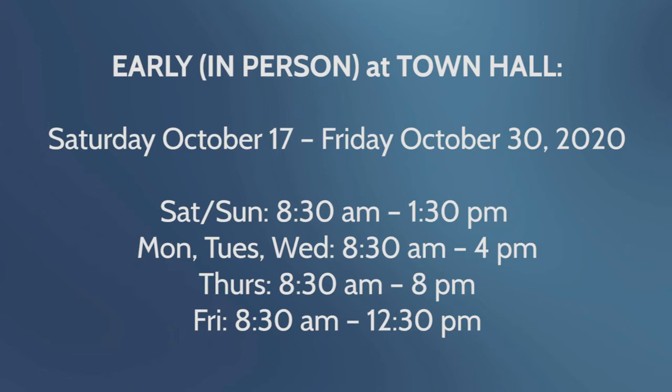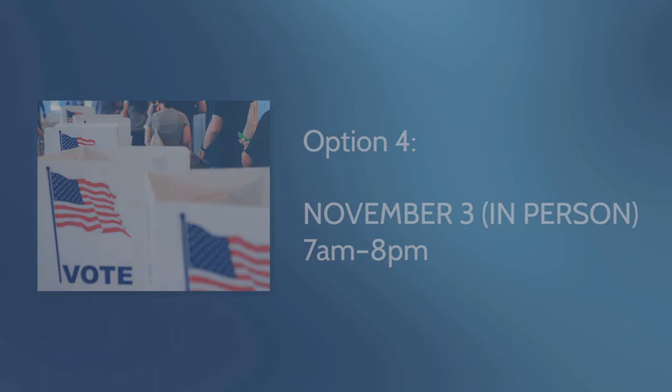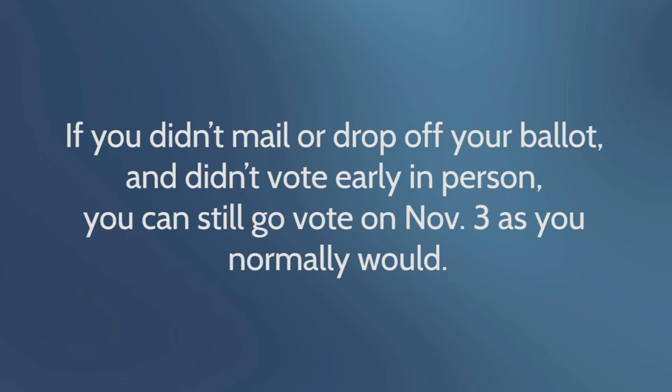4. In-person voting on November 3rd from 7 a.m. until 8 p.m. If you didn't mail or drop off your ballot and didn't vote early in person, you can still vote on November 3rd as you normally would. The locations for in-person voting are as follows.